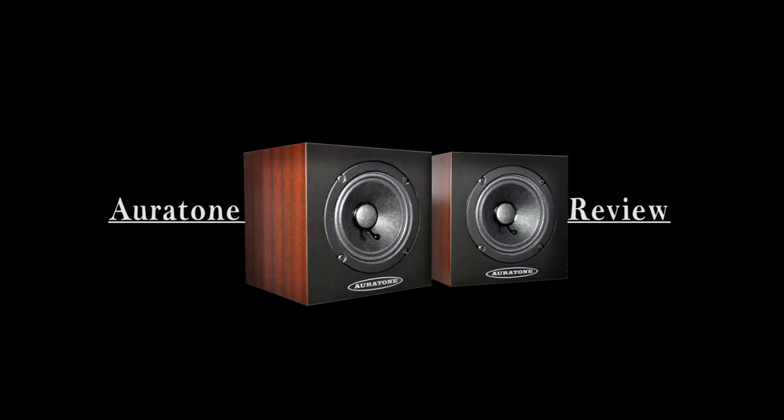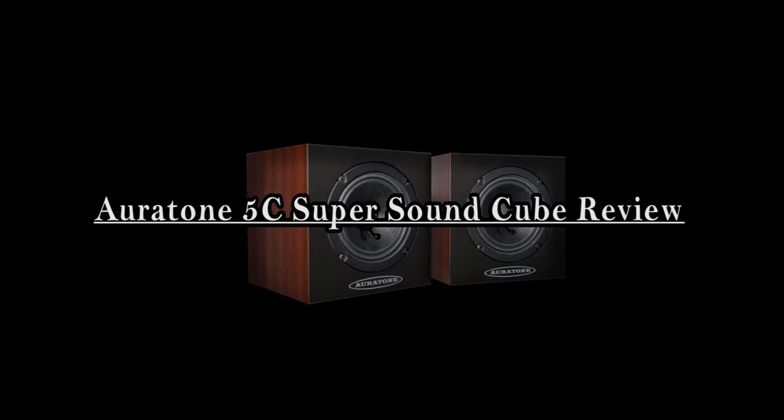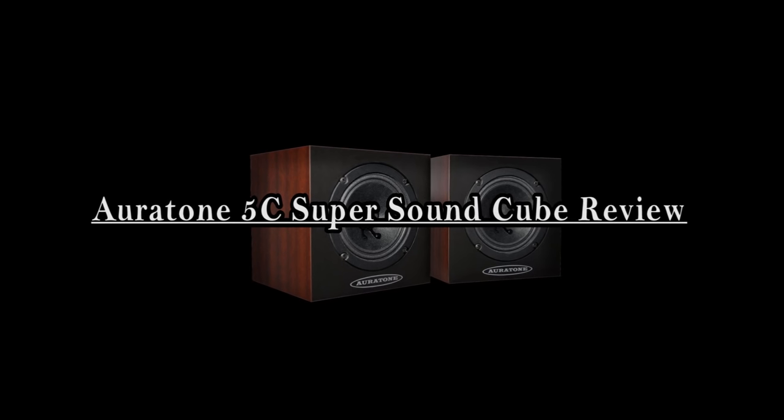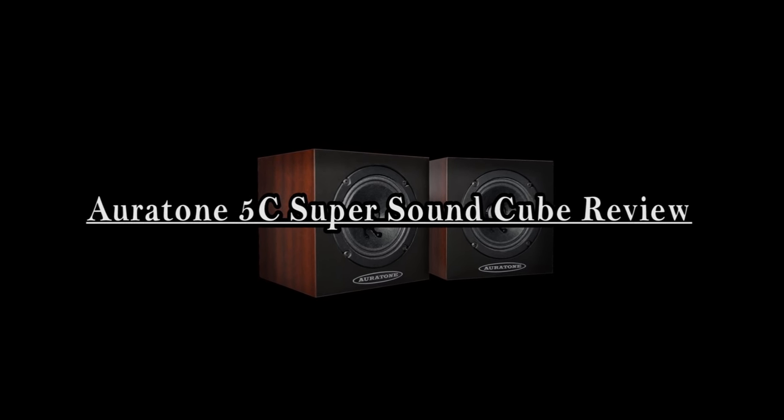Hi folks, today I'm reviewing the Oritone 5C Super Soundcubes, which I recently purchased as a second set of monitors. I'd heard and read many good things about them, so when Oritone started manufacturing them again, I took the opportunity to purchase. And when I first heard them, what I heard back was not quite what I was expecting.